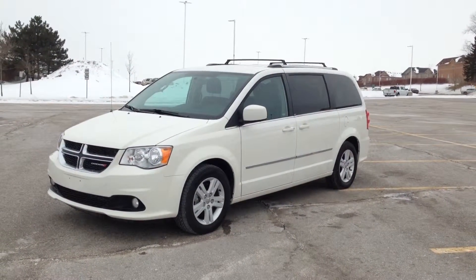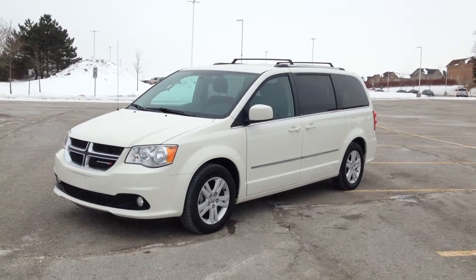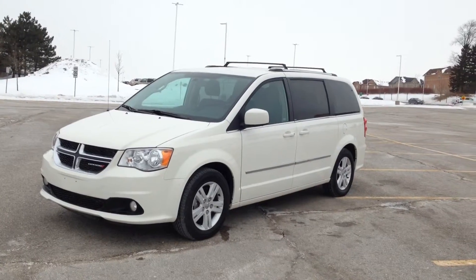Hey guys, I'm here at MacIver Dodge Jeep in Newmarket, Ontario, right across the street from Upper Canada Mall. Today we're looking at a pre-owned 2013 Dodge Grand Caravan Crew.